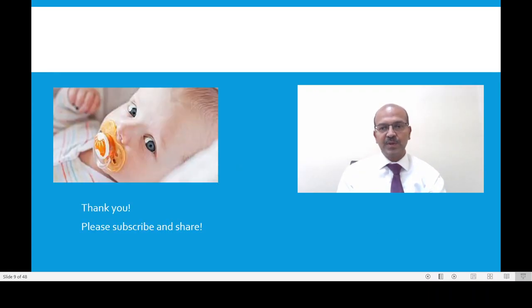I hope this short video is useful. I request you to share it as well. Thank you.